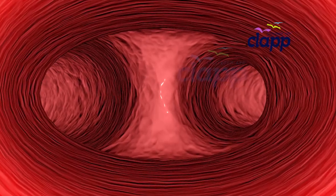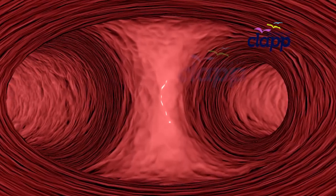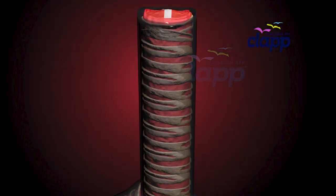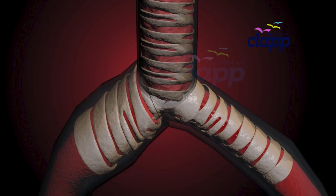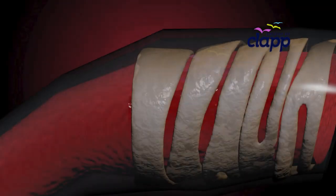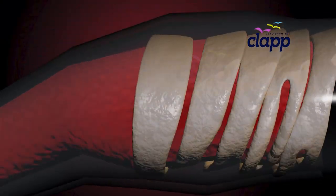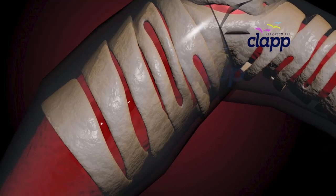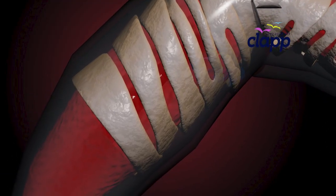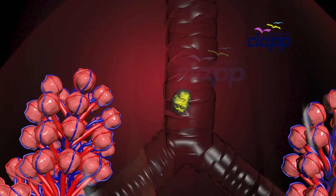Now, follow the air as it reaches a fork in the road — the bronchi. At the bottom of the trachea, the path splits into two: the right and left bronchi. These are the first branches of your airway tree, and they are also covered with rings of cartilage. The right bronchi is shorter, more vertical, and wider, which means inhaled objects like food particles are more likely to get stuck here.